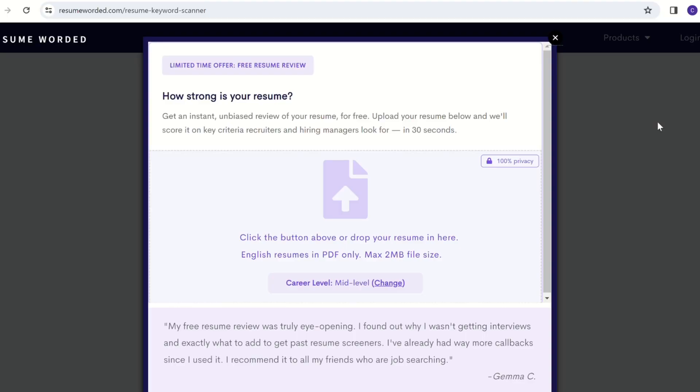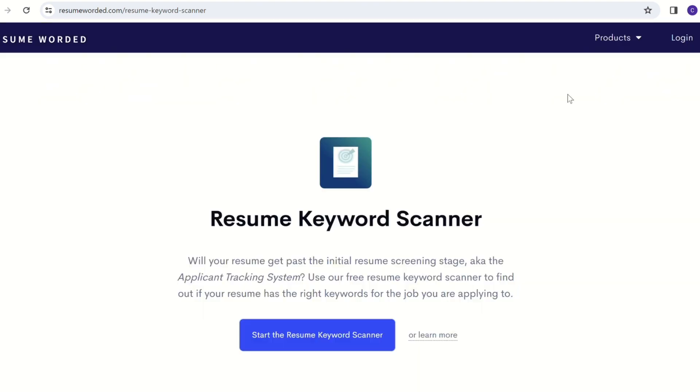It's a resume keyword scanner. Google ResumeWorded.com and this will pop up. This particular site is quite unique because it compares the CV with the job description. Just cancel the pop-up here so that we can gain access to the AI tool. This shows the Resume Keyword Scanner, and it says Start Now.